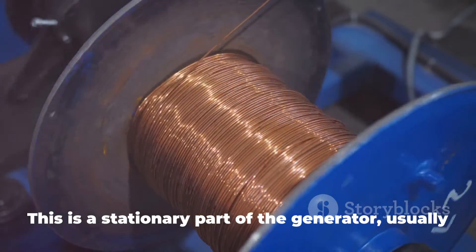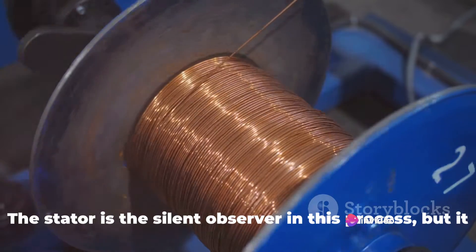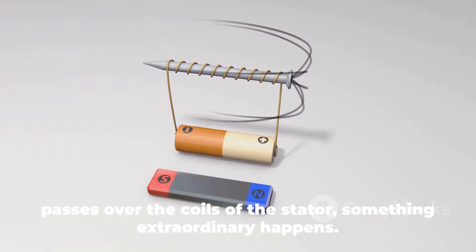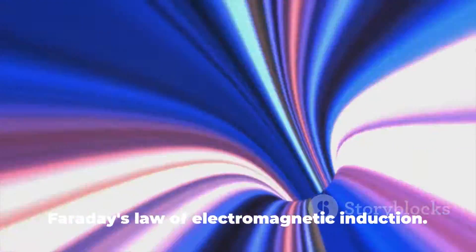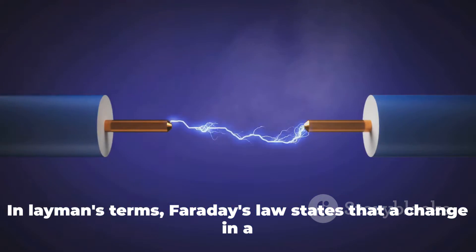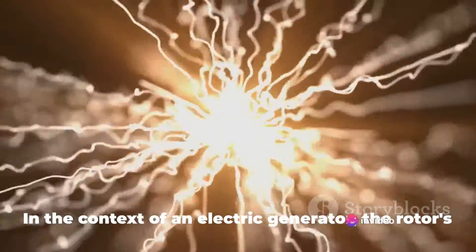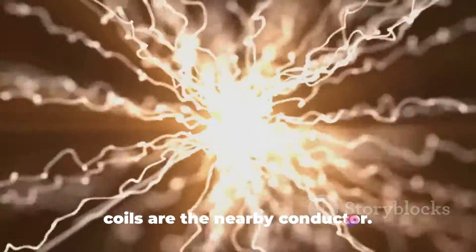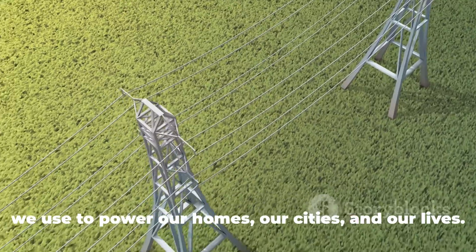Wrapped around the rotor is the stator, a stationary part of the generator usually consisting of tightly wound coils of wire. When the magnetic field created by the spinning rotor passes over the coils of the stator, something extraordinary happens: the magnetic field induces an electrical current in the stator. This is due to a fundamental principle of physics known as Faraday's law of electromagnetic induction, which states that a change in a magnetic field can induce an electric current in a nearby conductor. The electrical current induced in the stator is what we use to power our homes, our cities, and our lives.